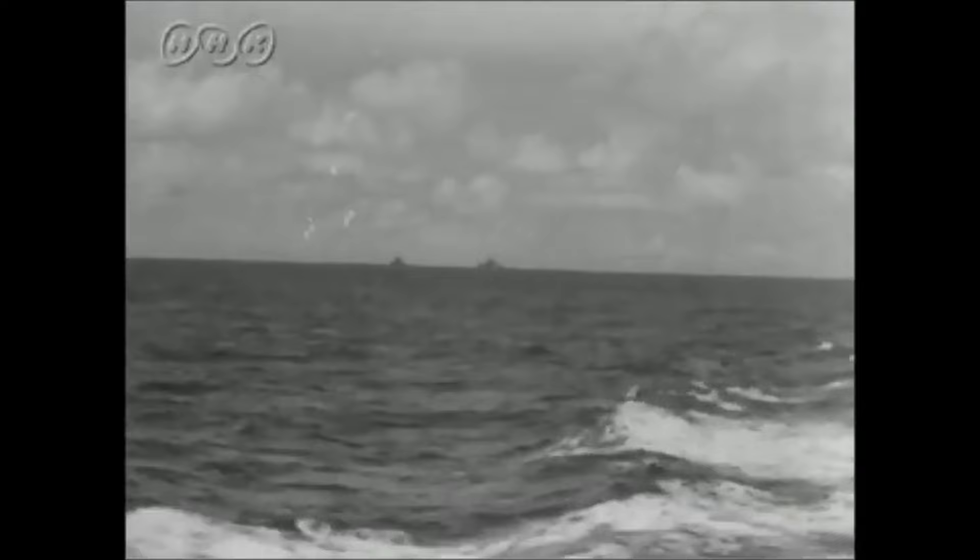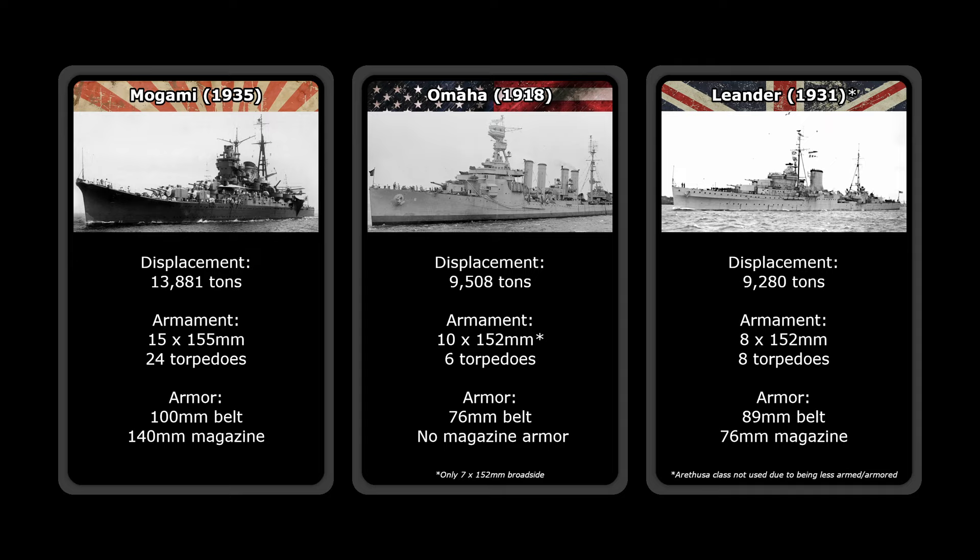To put the Mogami class fully into perspective, it's important to look at the ships of other nations before and after their construction. The class is best directly compared against the ships of the United States and Great Britain, as those were the two countries that Japan was expecting to fight. In 1935, when Mogami launched, America's only commissioned light cruiser type was still the Omaha class, which had begun construction in 1918, while Britain's most powerful light cruisers were the Leander class, which had begun construction in 1931. Both were significantly lighter than the Mogami class, with about half the broadside firepower and less armor.